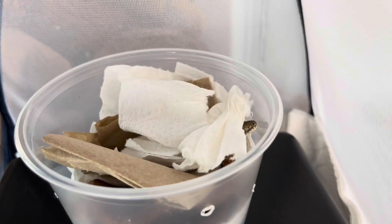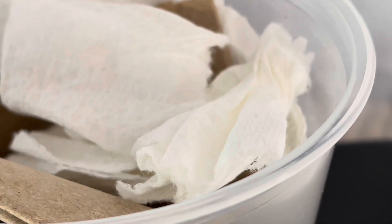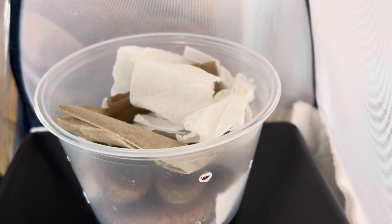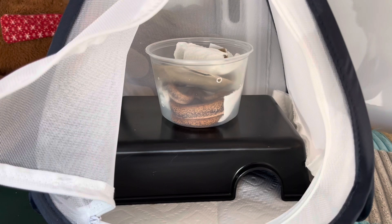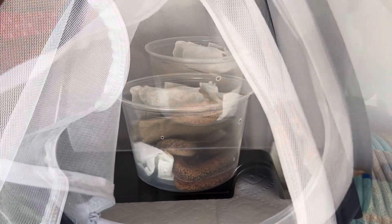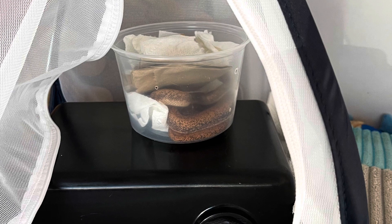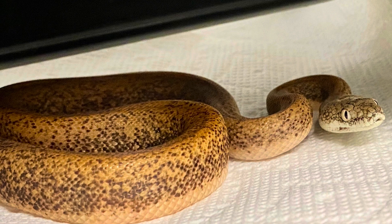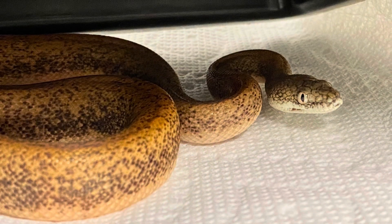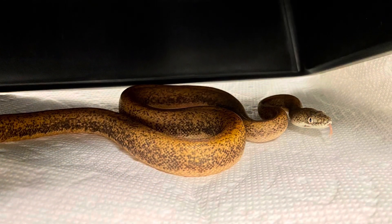With the decline primarily observed in mature snakes capable of reproduction, which is not good for their future. The main factors contributing to its decline are habitat loss and the exotic pet trade. The IUCN reports there are not any measures currently set up to protect the savu python's habitat.